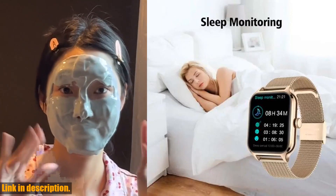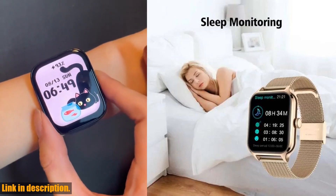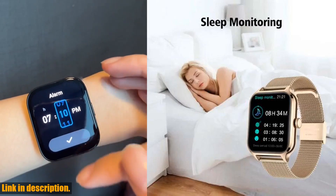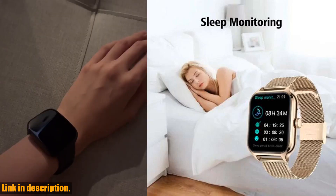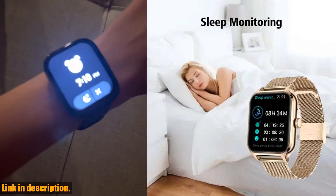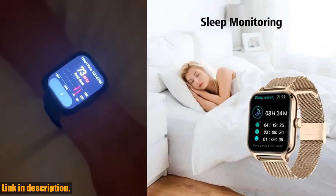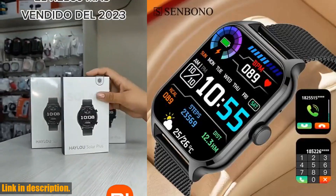First and foremost, let's talk about health tracking. The Senbano smartwatch comes equipped with a heart rate tracker and blood oxygen monitor, allowing you to closely monitor your health and fitness levels. Whether you're hitting the gym or going for a run, this smartwatch will keep you informed about your body's vital signs.